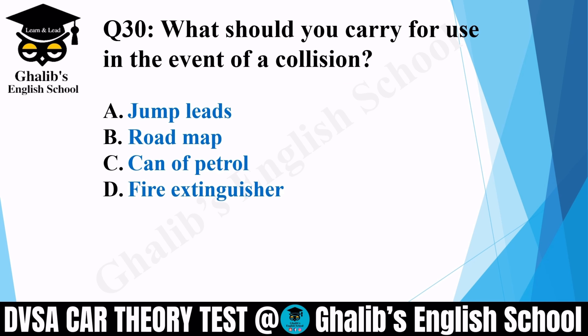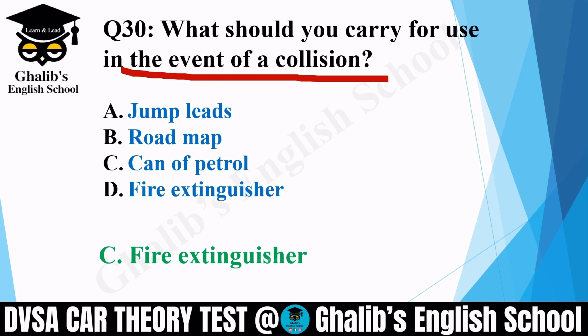Question 30. What should you carry for use in the event of a collision? Options: jump leads; road map; can of petrol; or a fire extinguisher. The correct option is: you should have a fire extinguisher with you.